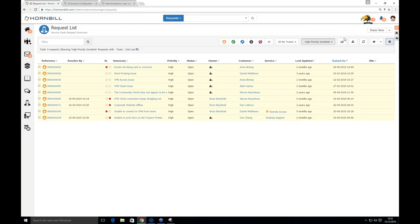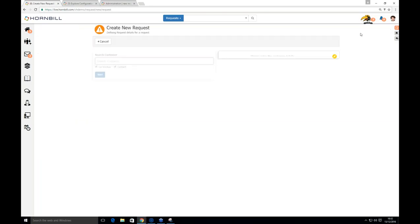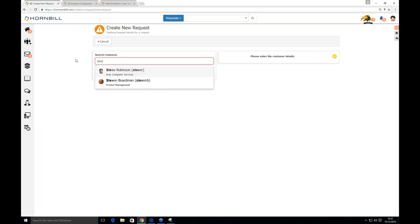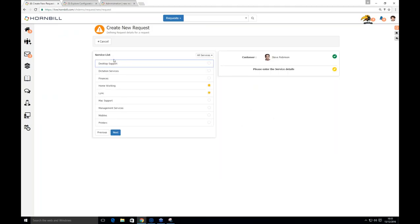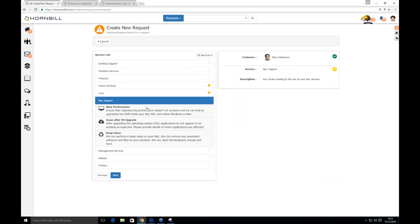A common piece of feedback from Supportworks was that when a customer calls, you don't know what they're calling about, so you open an incident form, fill in their details, then realize it's a service request rather than an incident. To address this, there's a 'Raise New' button. If Steve is on the phone, you click 'Raise New' — you don't know who's calling or what it's about. The system walks through: who's calling, are they calling about an active request, and then presents the services Steve is subscribed to so you can select the relevant one.